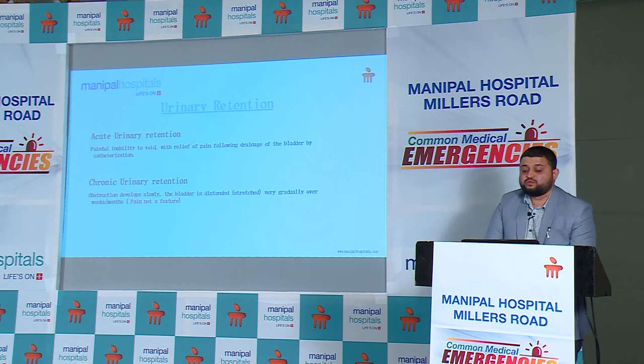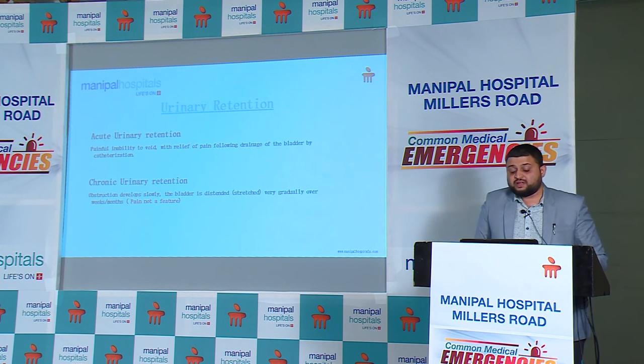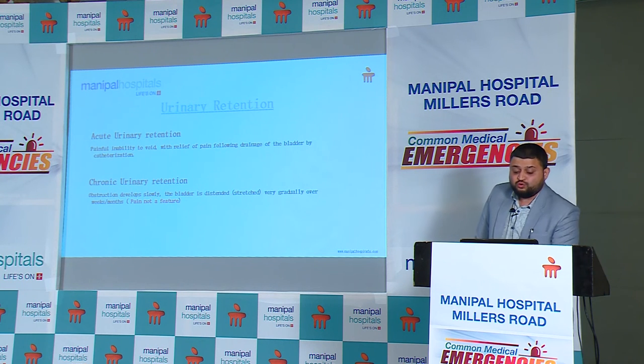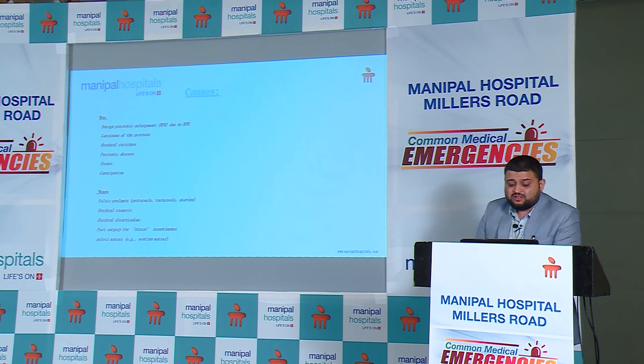The next common emergency is urinary retention, which can be acute or chronic. In acute retention, the patient will have acute pain in the abdomen, be unable to void, have severe lower abdominal pain, and occasionally associated hematuria. These patients are typically elderly and the most common cause is an enlarged prostate, though there are multiple other causes. In chronic urinary retention, these patients also have a full bladder but are usually pain-free. Common causes include benign or malignant enlargement of the prostate gland and urethral stricture, especially seen in younger adults.